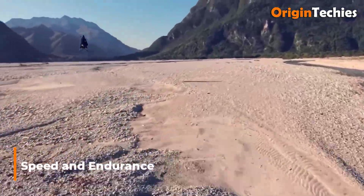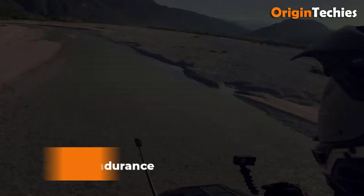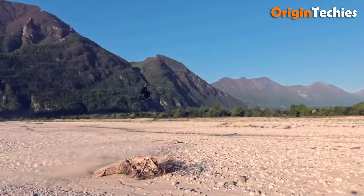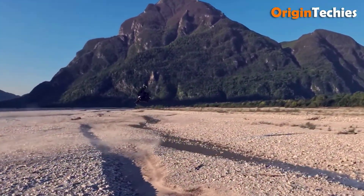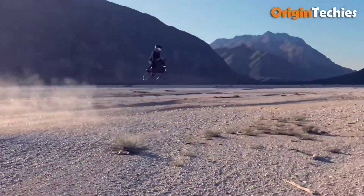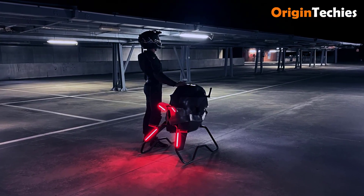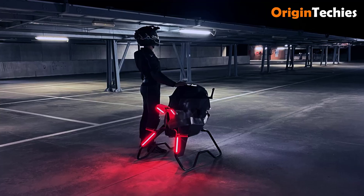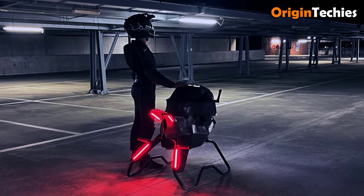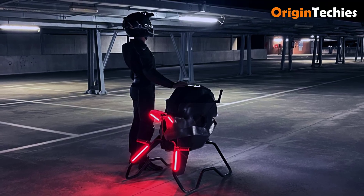Speed and endurance. Top-end trials recorded a stable cruise at 180 kilometers per hour, with sprint bursts reaching the 200 kilometers per hour mark in under 10 seconds. Energy density constraints limit continuous flight duration to approximately 20 minutes under typical operating loads. Ground-based recharging utilizes a high-power docking station capable of replenishing 80% battery capacity in 30 minutes. Battery swap options are under development to reduce turnaround times for commercial applications.